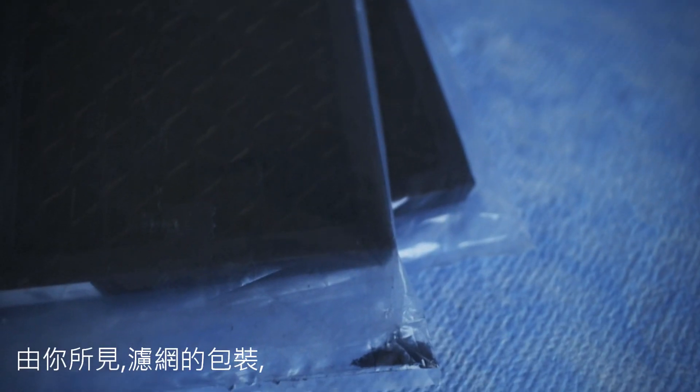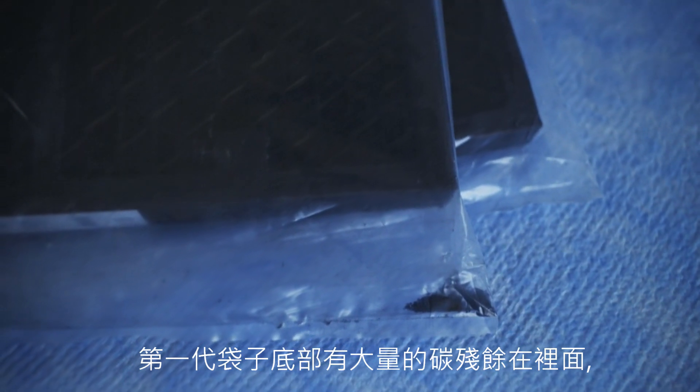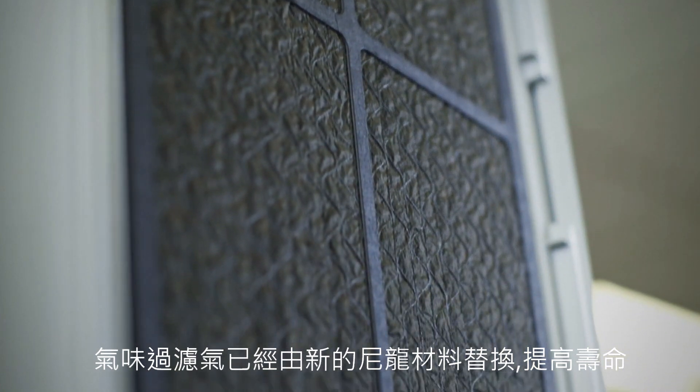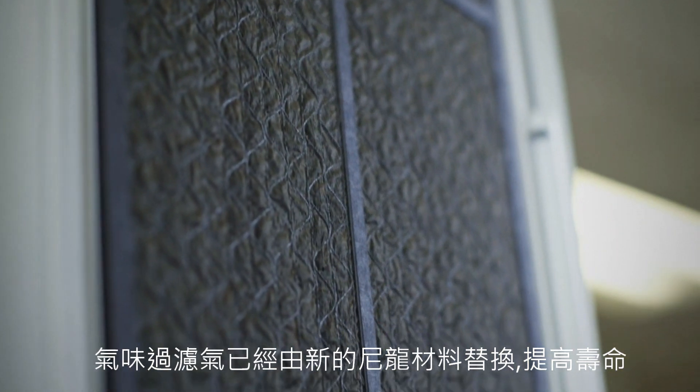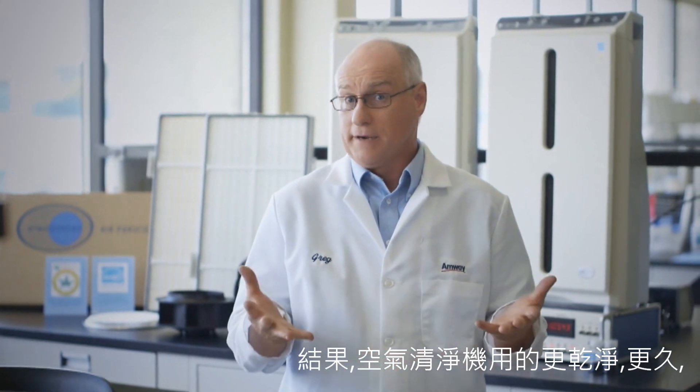As you can see in the filter packaging, the original filter has a sizable amount of carbon residue in the bottom of the bag. The screen on the odor filter has been replaced with a new spun bond nylon material that improves the carbon retention. As a result, the Atmosphere unit stays cleaner longer.